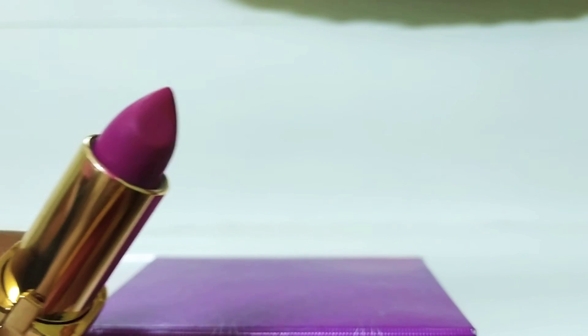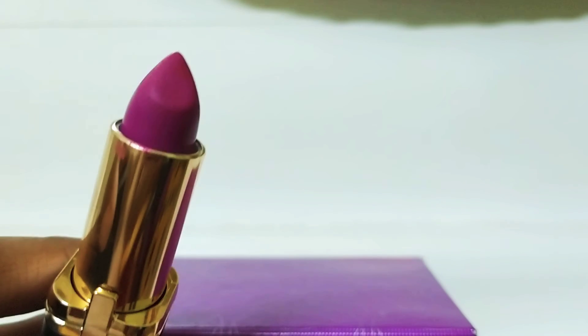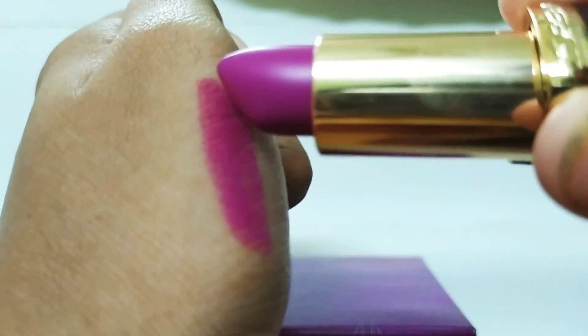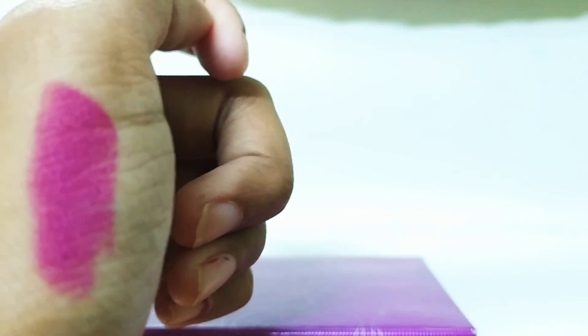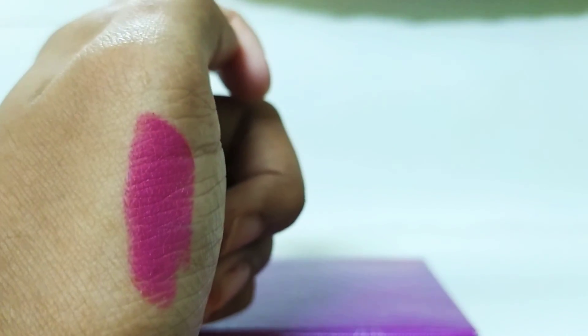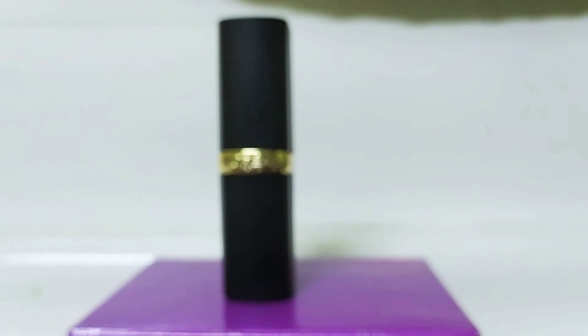It's a beautiful shade. It's not exactly matte — it's a creamy texture, like a creamy finish. I'm going to try it, so let's try this L'Oréal lipstick. It's long-lasting and it's very good.